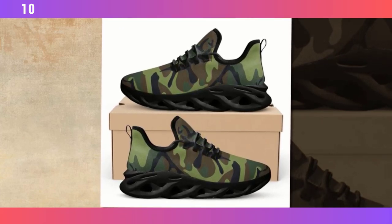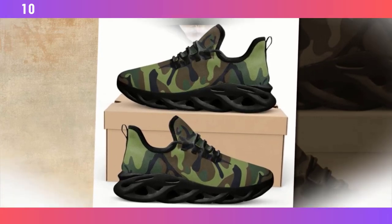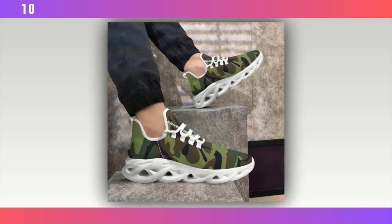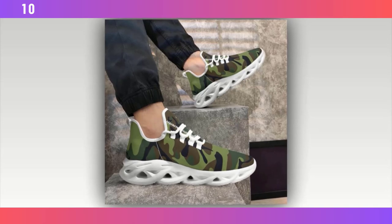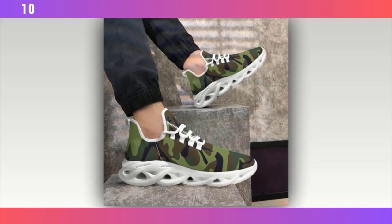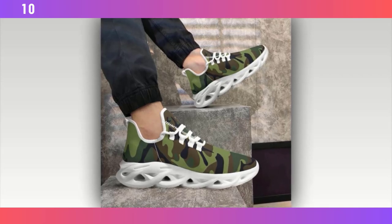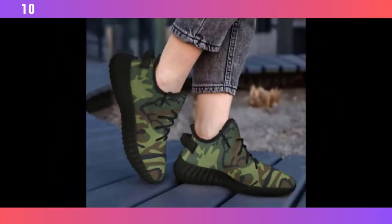For those of you who are serious about your fitness, the next pair of shoes might just be what you've been looking for — the high-performance camo trainers. These trainers come equipped with an EVA sole, which is known for its excellent cushioning and support. This material is designed to absorb impact, which is crucial during high-intensity workouts, whether you're lifting weights, running, or doing HIIT. These trainers will provide the support your feet need.